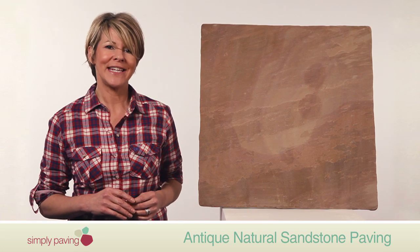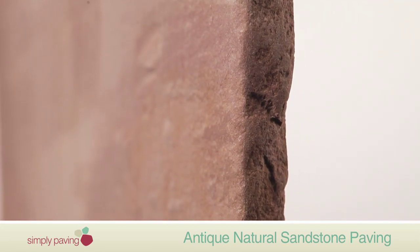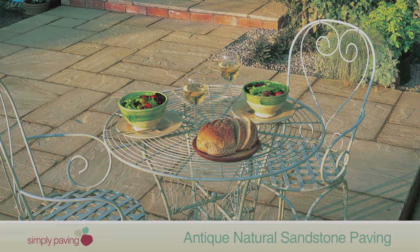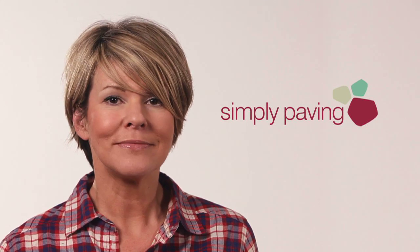It's not just your patio that could be transformed with our antique natural sandstone. With a calibrated thickness of 20 millimeters, it's great for a rustic kitchen, conservatory, or terrace, whether it's laying your paving or looking after it in the years to come, building a wall or creating a feature.